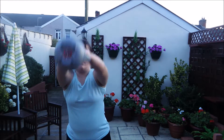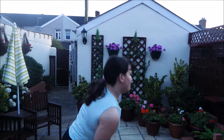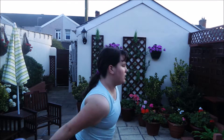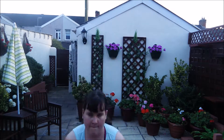The first exercise I'm going to do is called the Suitcase. This is called Snatchers. This one is called Goblet Fosters.